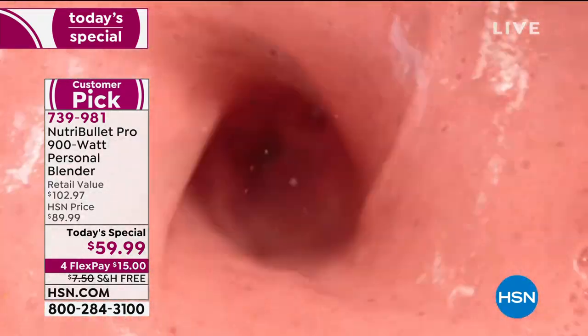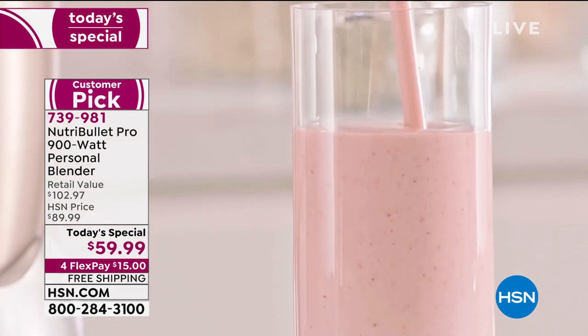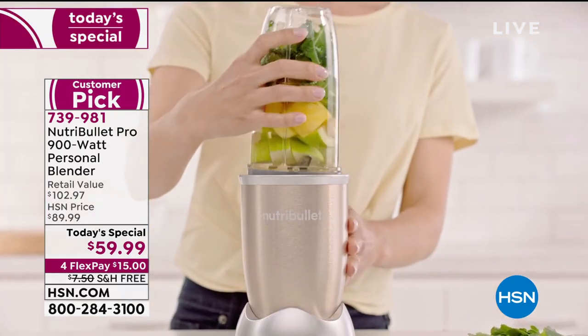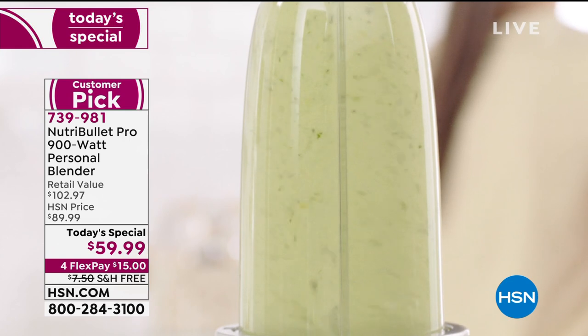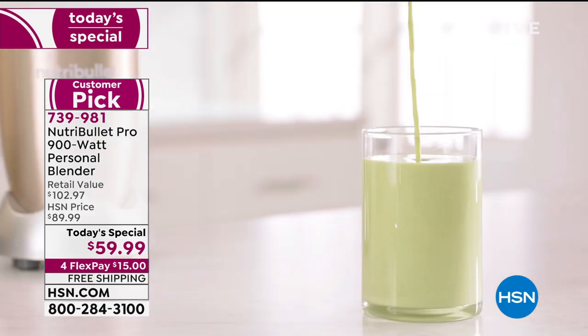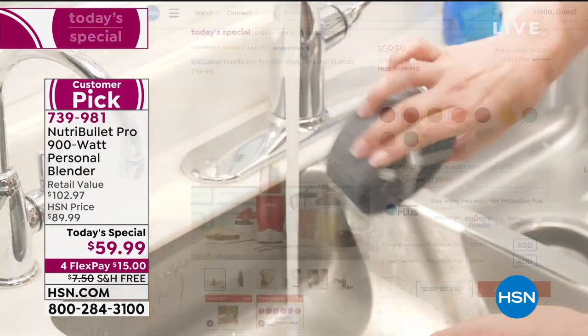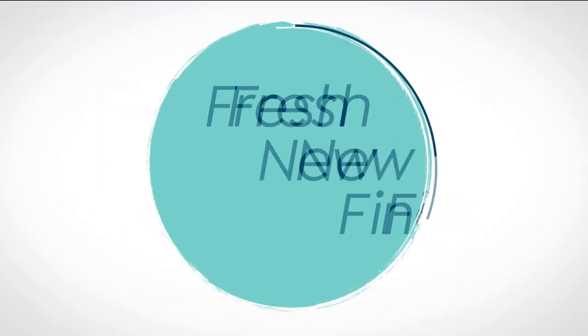We have lost four colors but still have a lot of great colors available. This is the 900 watt Pro — not the little 600 watt you're seeing in stores at this price. This is 900 watt. Not to mention we give you all the extras: three cups — two 24 ounce and one 32 ounce — the extraction blade, the lids, a to-go lid, a handle lip ring, a regular lip ring, and four stainless straws with a cleaner. That's 739-981. It's almost 50% off retail, and it's only here, only today.